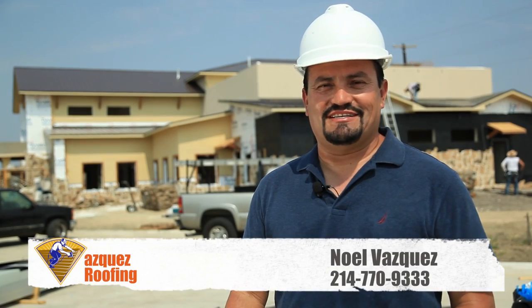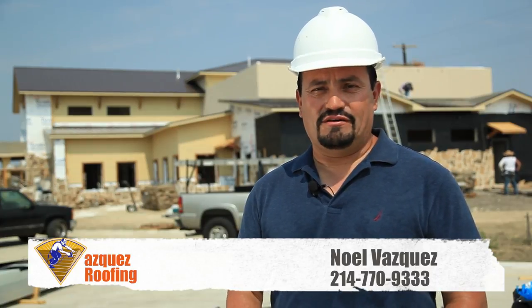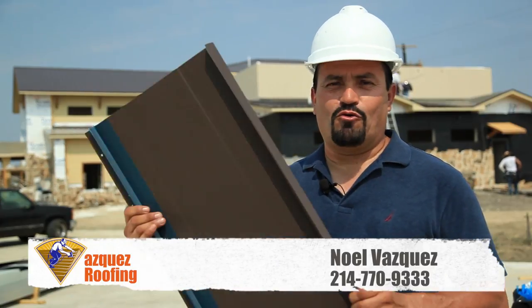Hi, my name is Noel Vasquez. I'm the owner of Vasquez Roofing, and today we're going to talk about installation of metal roofs.